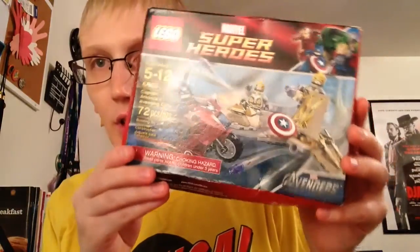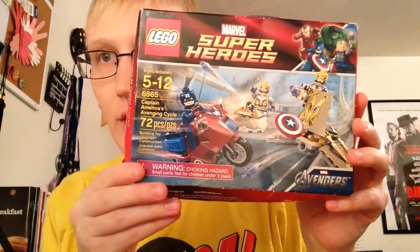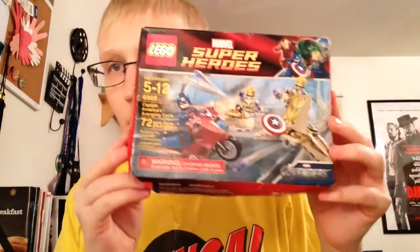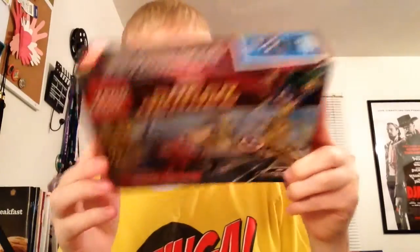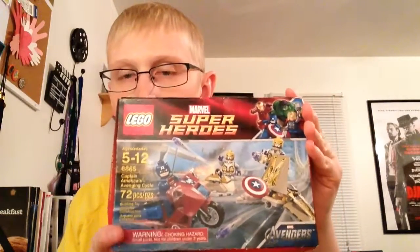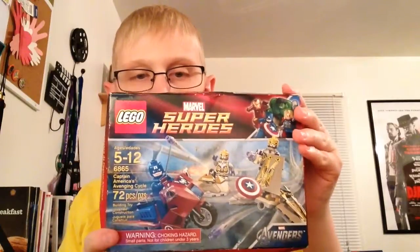First up we have Captain America's Avenging Cycle, Lego set 6865, 72 pieces. This is a retired Avengers set — I'm not exactly sure what year, I have to look it up, but I believe it's 2012. The box got a little dented up in shipping, but that's alright. It's a very cool set — you get Captain America's bike and a few other bad guys.